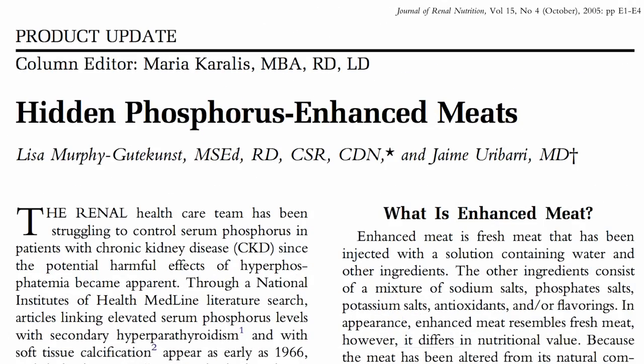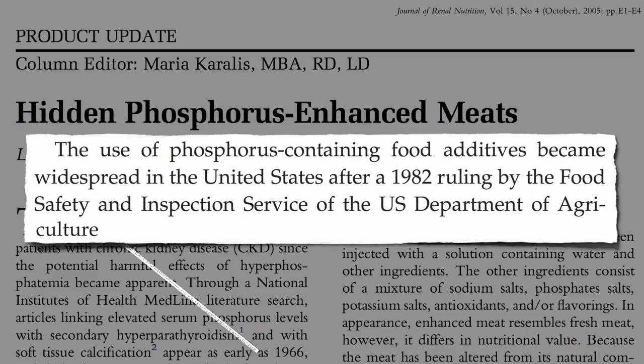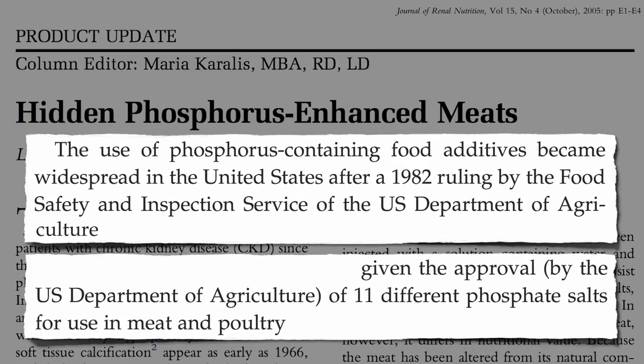Though this practice remains banned in Europe thanks to a 1982 ruling, 11 different phosphate salts are allowed to be injected into meat and poultry in the United States.